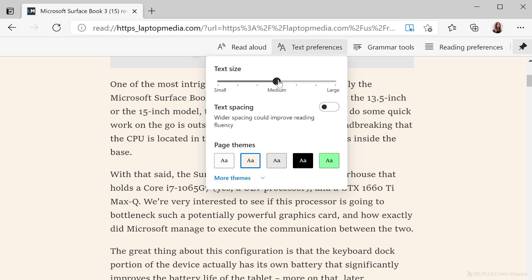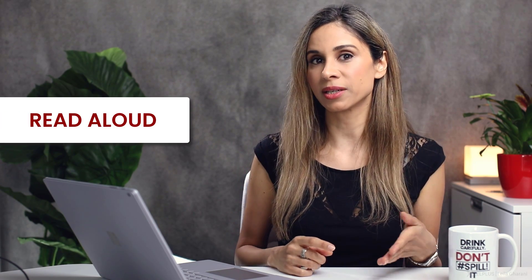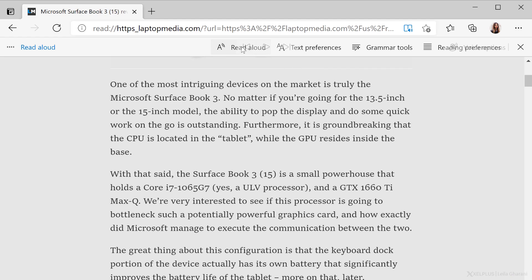With text preferences, you can customize the experience, like change the text size or the background. Keep in mind, not every website supports Immersive Reader. If you don't see the button in the address bar, it's not available for that page. In addition, you also have the option to use a voice engine to read the text aloud for you. Just click on the button, Read Aloud.